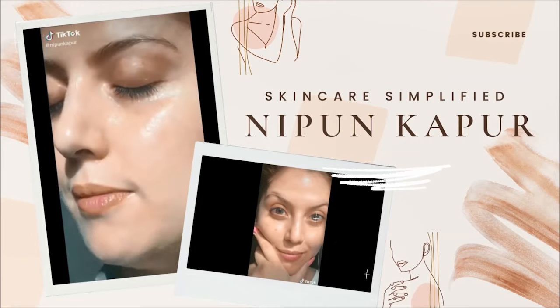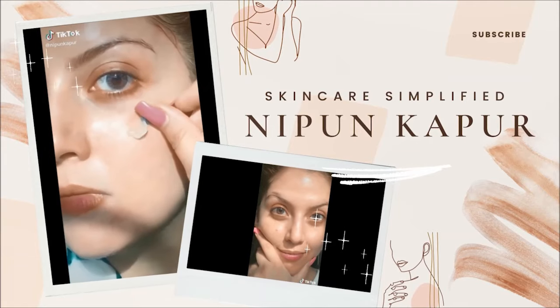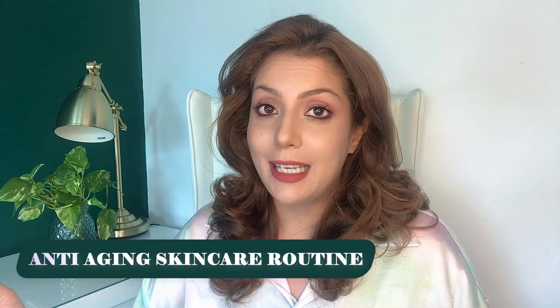The only way to not age is to actually die — sorry! Hello, my name is Nipun and welcome to my channel. Today we're talking about creating an anti-aging skincare routine.